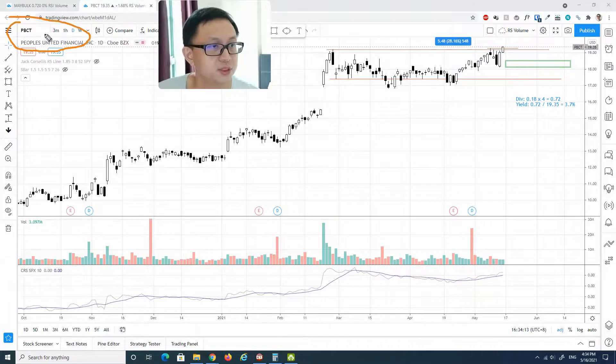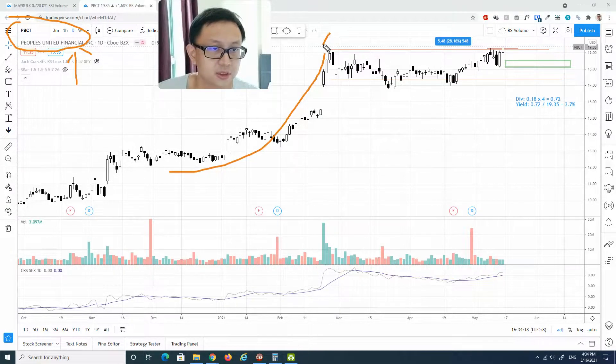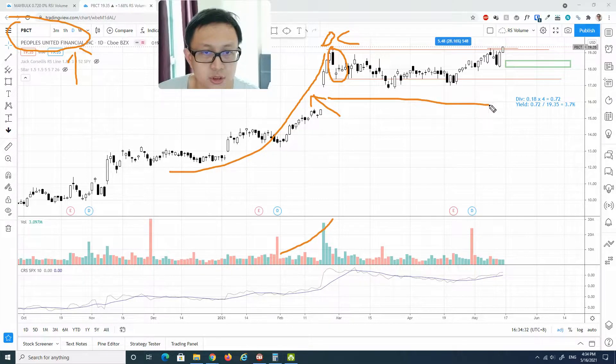The first stock is PBCT, People's United Financial. At first glance, I definitely see a climactic run-up creating a buying climax, with volume expanding on the way up.